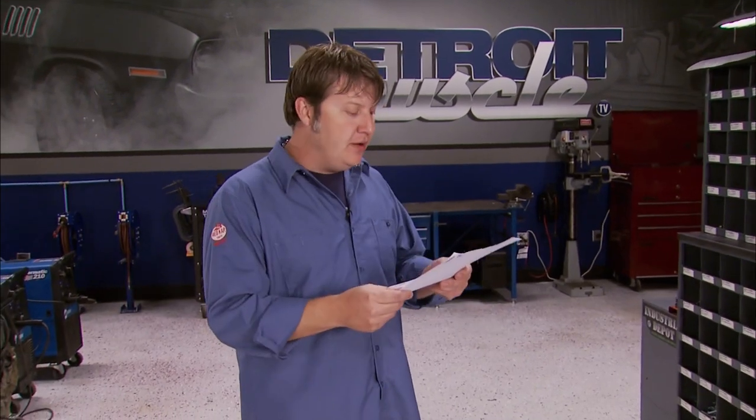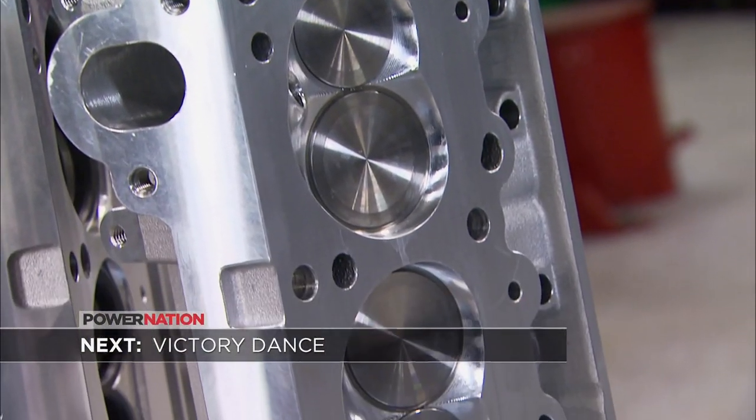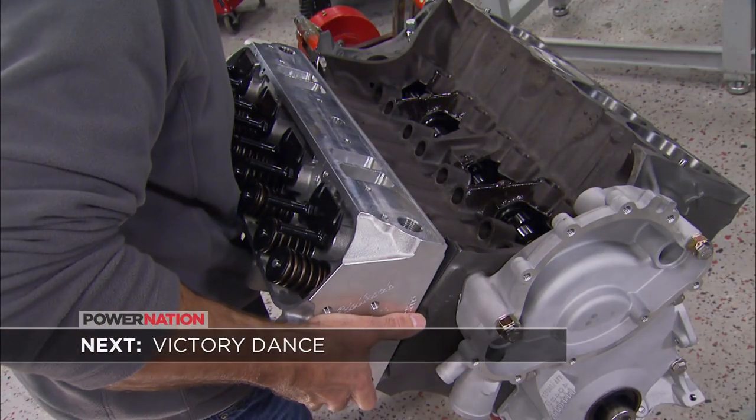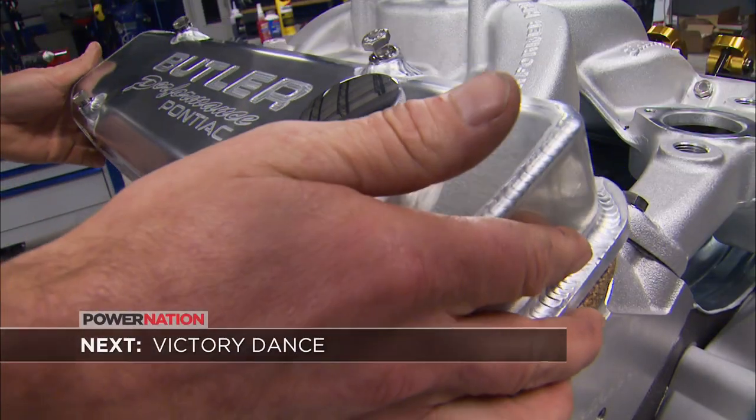Our curiosity was maxed out regarding that orange car, so we sent off for the paperwork, and it turns out it's a GTO — not a Judge. But it is a really high option car, so at least it's got that going for it. Stick around for some shiny parts as we put the top end on our Pontiac power plant and tie a bow on this engine that's going to turn our Trans Am into a rocket.